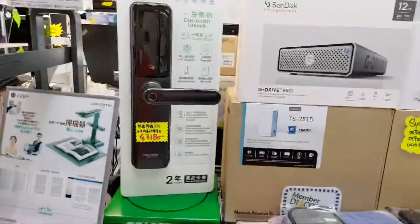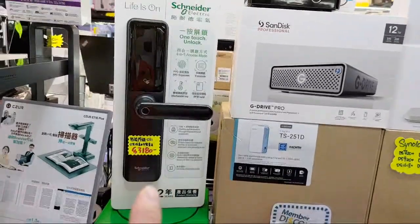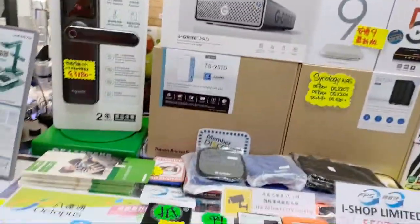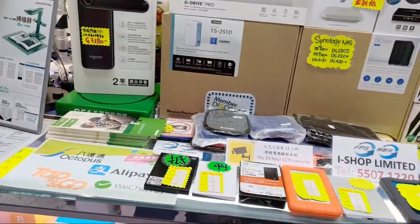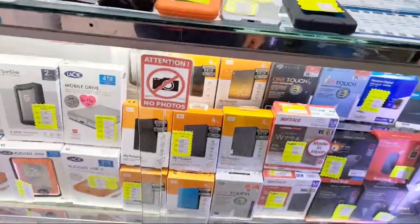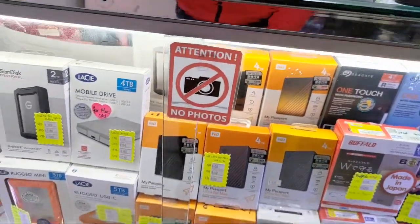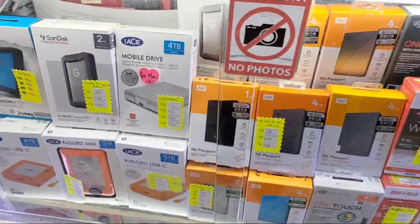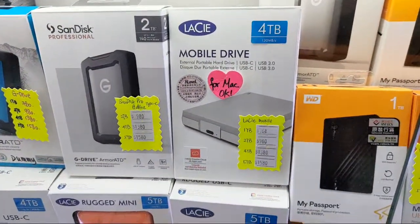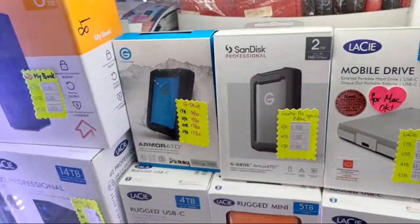They even have a door lock here, but unfortunately the North American standard is different so it doesn't really fit for the North American market. The standards in Hong Kong are European standards. And these are all the hard drives. On the bottom it says no photo, but doesn't say no video, so I'm taking a video. Here are some prices on that — divide by eight for US dollars, and no sales tax, guys.